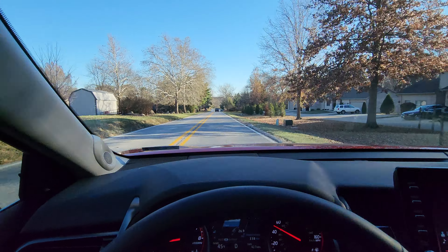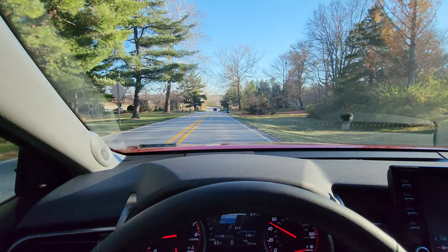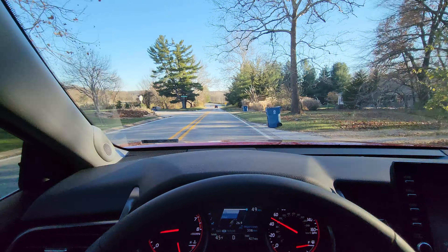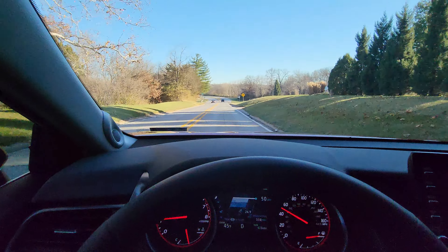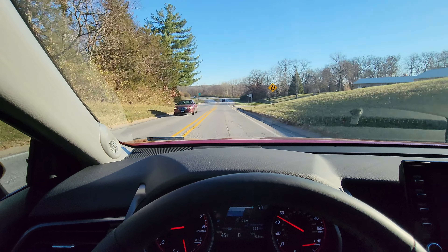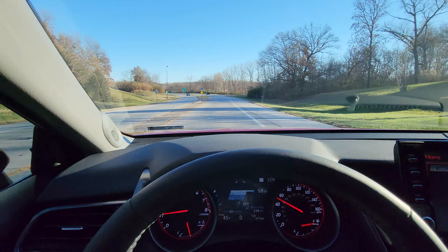My previous Camry was a 2019 XSE also, but it had the V6, which is really nice — 300 horsepower plus, and it was really pretty snappy. So I'm going to come up on another curve here and test this feature out one more time to see if it steers for me.